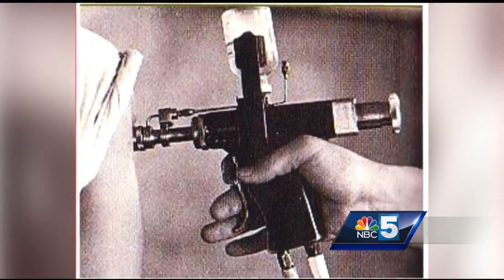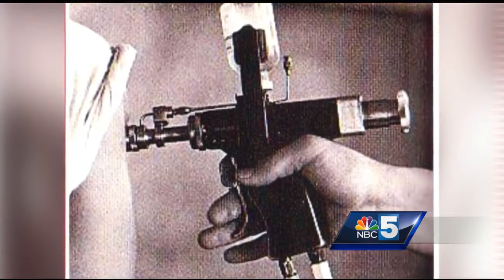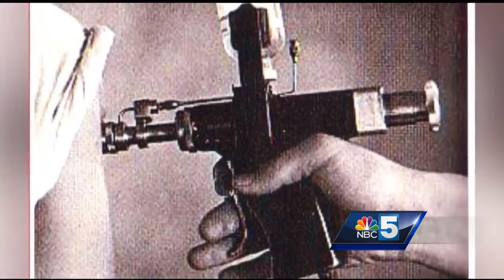The jet injector was used for years in the military setting to quickly distribute vaccinations. We would usually do 2,000 cadets with two guns in the space of an hour. While they don't have needles, sometimes they would cause bleeding.